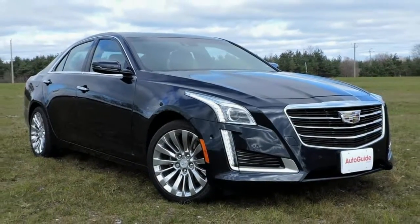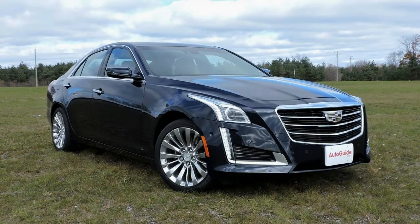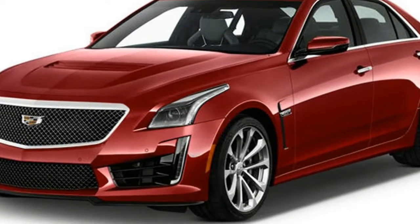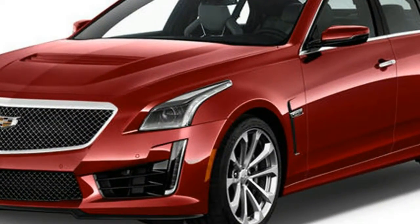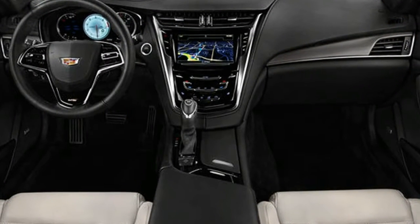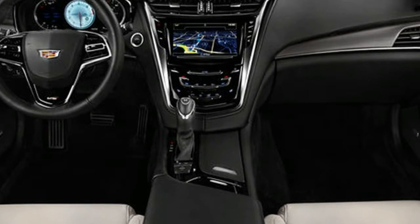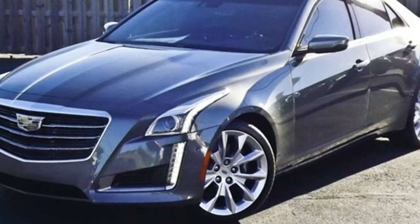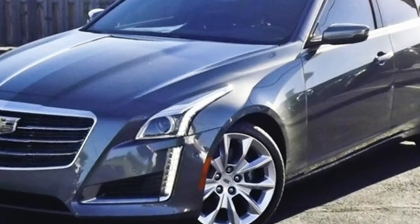The 3.6-liter V6 is available in just two of the five trims: Luxury and Premium Luxury. The former starts at $54,690 and the latter, tested here, at $60,190. Cadillac also sells the CTS with a turbocharged inline-four in the base and Luxury trims, and with a twin-turbo V6 in the V-Sport and V-Sport Premium Luxury.